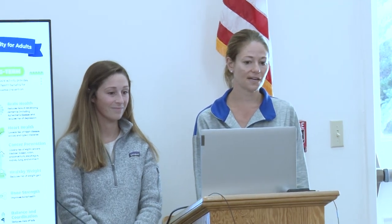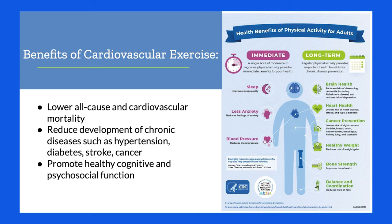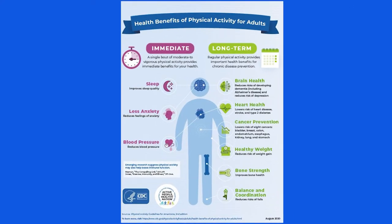Benefits of cardiovascular exercise include lowering all-cause and cardiovascular mortality, reducing the development of chronic diseases like hypertension, high blood pressure, diabetes, stroke, and cancer, and promoting healthy cognitive and psychosocial function. There are immediate benefits — improved sleep, less anxiety, lower blood pressure — and long-term benefits like brain health, heart health, cancer prevention, healthy weight, bone strength, balance, and coordination, which helps prevent falls.